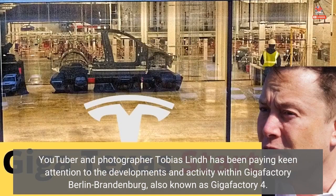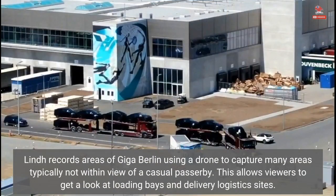YouTuber and photographer Tobias Linde has been paying keen attention to the developments and activity within Gigafactory Berlin-Brandenburg, also known as Gigafactory 4. Linde records areas of Giga Berlin using a drone to capture many areas typically not within view of a casual passerby. This allows viewers to get a look at loading bays and delivery logistic sites.